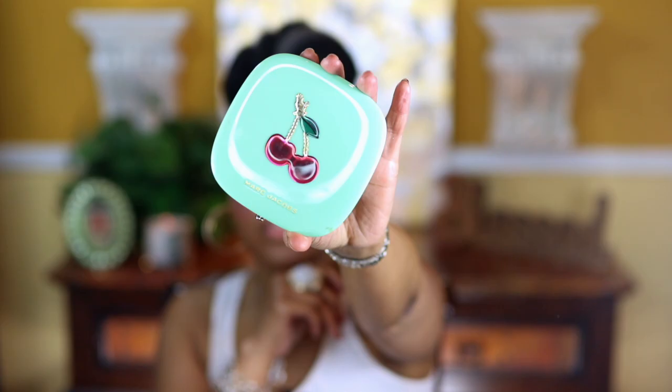For highlighter I have the Marc Jacobs Guilty Omega Glaze All Over Full Luminizer — isn't this the cutest? I bought the palette too but I'll use that in another video. I'm putting some on my nose and cheeks. The more I look at this blush the more I think it's too much.